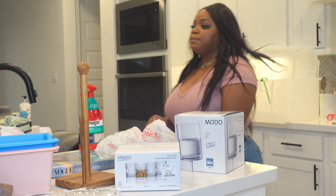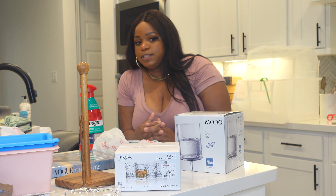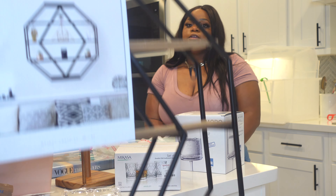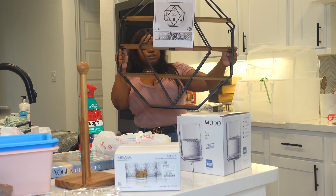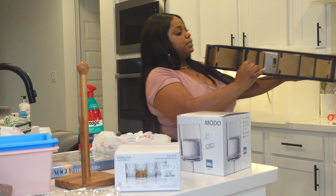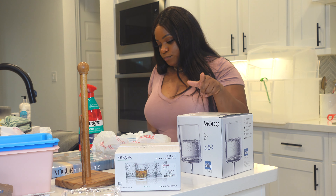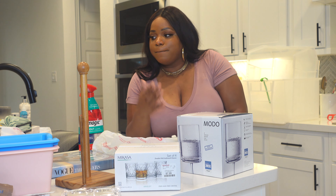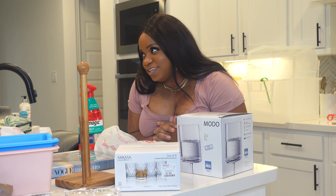The next couple of things are for the bathroom — I'm going to finish the bathroom within the next couple of days. I got this piece from Home Goods for $39.99 — it's shallow shelves in a black and white wood color theme, and it's going to go above my towel rack. Either that or some wall art, but right now that's the plan. I've shown the bathroom on Instagram but there are still things I want to add.